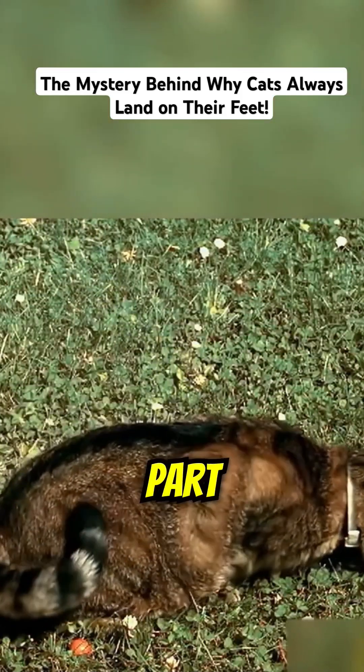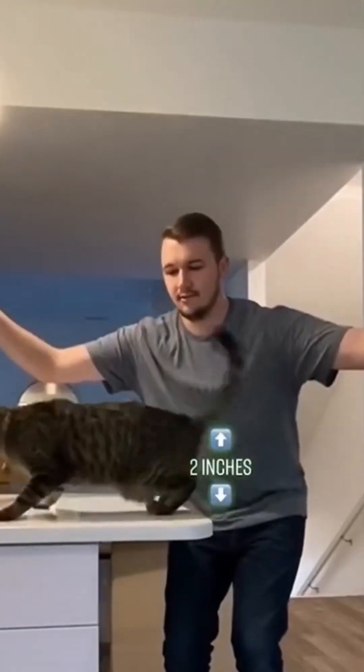And here's the coolest part — they can do this in a fraction of a second. Cats also have a flexible spine and no collarbone, which help them twist like acrobats.